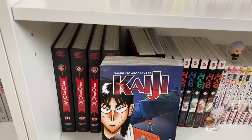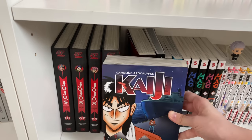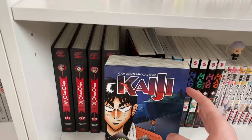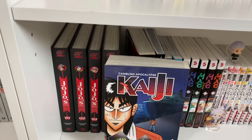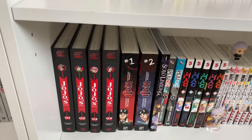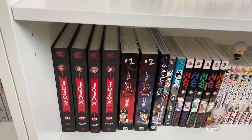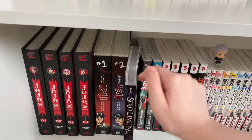Going on to the next series, we have Kaiji, volumes one and two. My favorite series done by this mangaka, Akagi, was not published in English, so I went with Kaiji since it's the only other work published in English to my knowledge. I really love this mangaka — they do great gambling series. Go watch Akagi, please — it's so good. It's about a teenage gambler and I love psychological series where it's all about brain power.